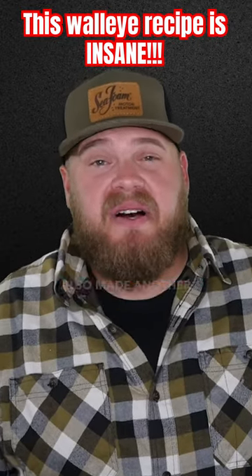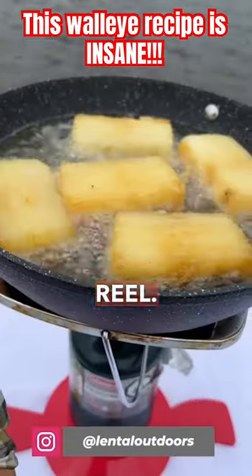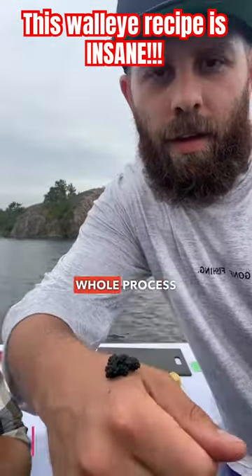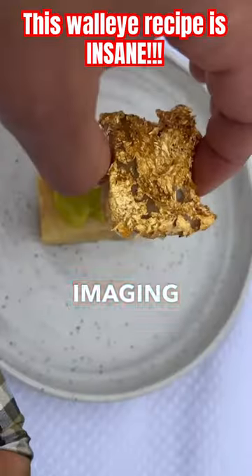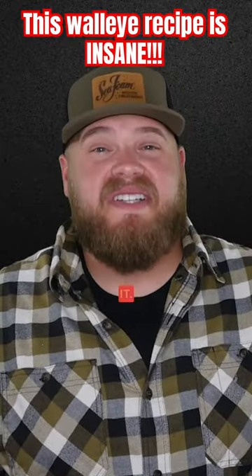Lentile Outdoors also made another work of art. When you put together this Instagram reel, it's only 20 seconds long, and it legit showcased the whole process from start to finish — literally from side imaging, to catching, to cooking, to eating. It's worth checking out. Nicely done, man, keep crushing it.